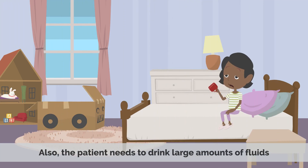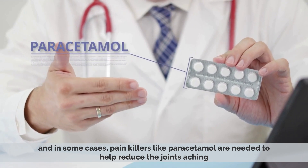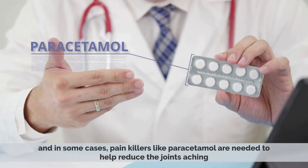Also, the patient needs to drink large amounts of fluids, and in some cases, painkillers like paracetamol are needed to help reduce the joint aching.